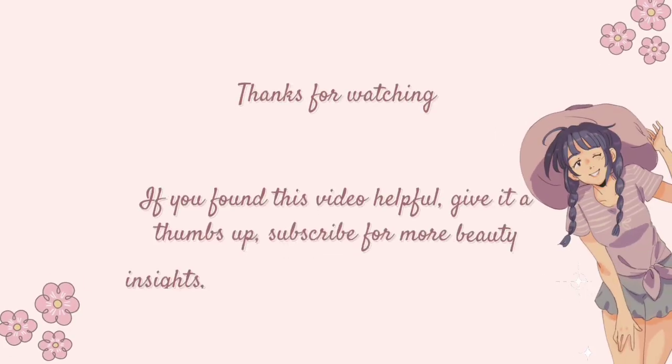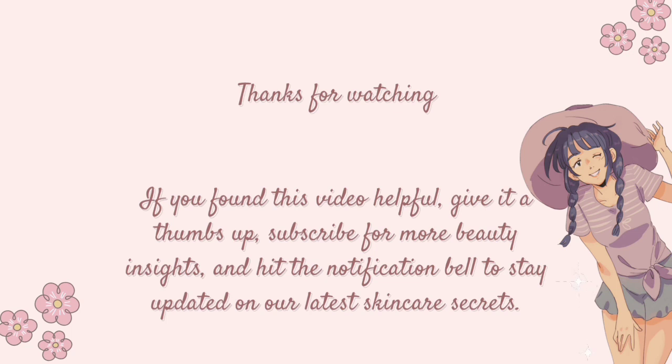Thanks for watching. If you found this video helpful, give it a thumbs up, subscribe for more beauty insights, and hit the notification bell to stay updated on our latest skincare secrets.